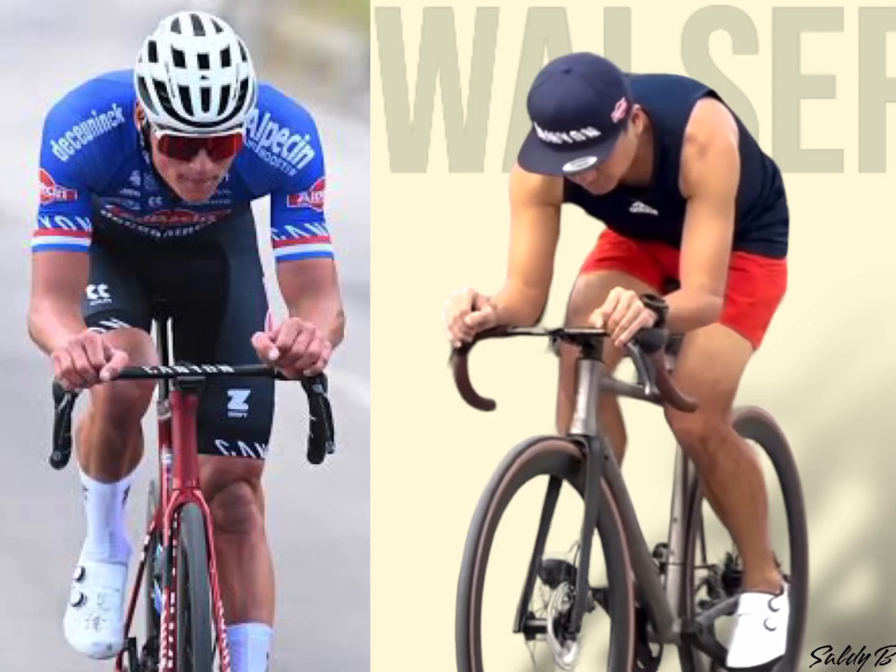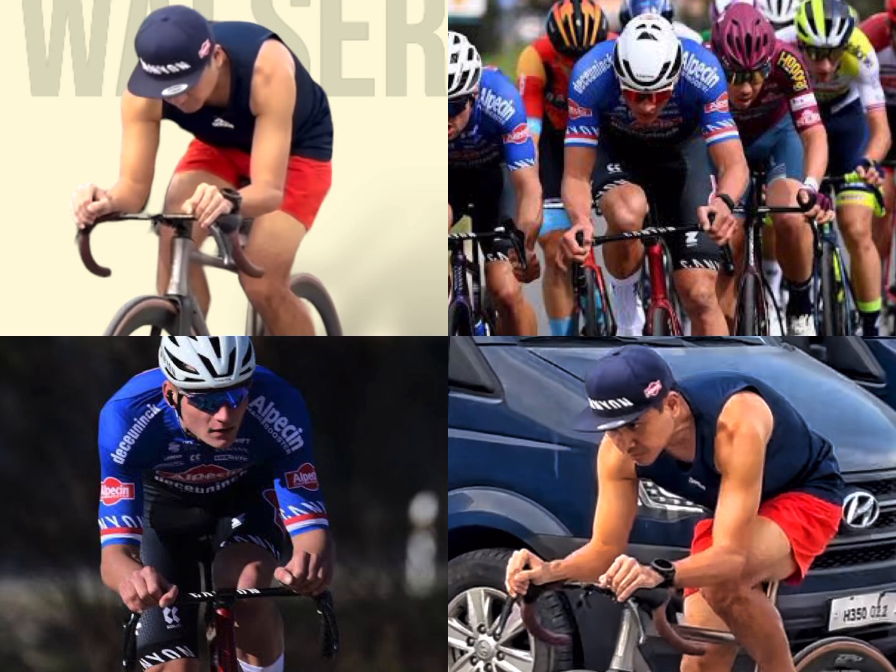A well-designed bike that fits the rider's body and riding style can significantly improve their power output and reduce fatigue.